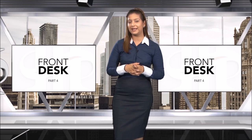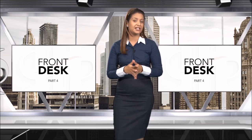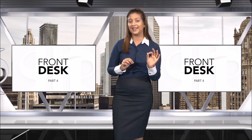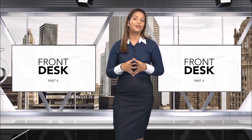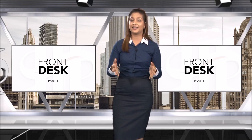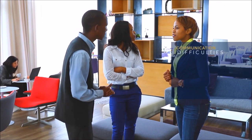Front desk is responsible for several duties and on a daily basis they face different situations which they need to effectively, professionally, and calmly attend to. Communication is key at the front desk, and front desk staff will also have to deal with communication under special circumstances, including communication difficulties.